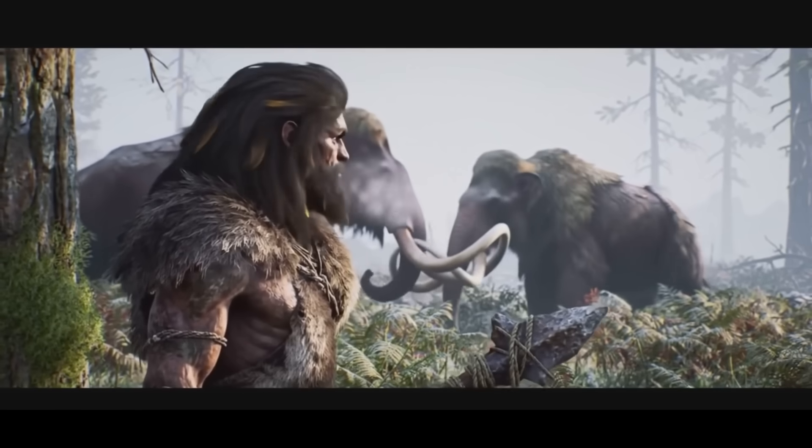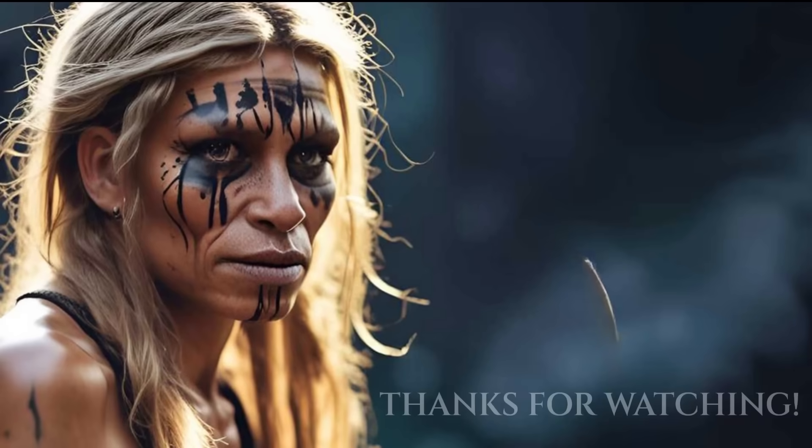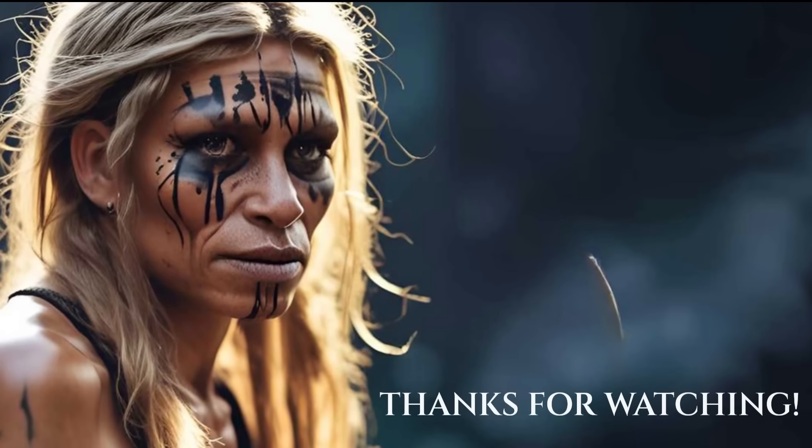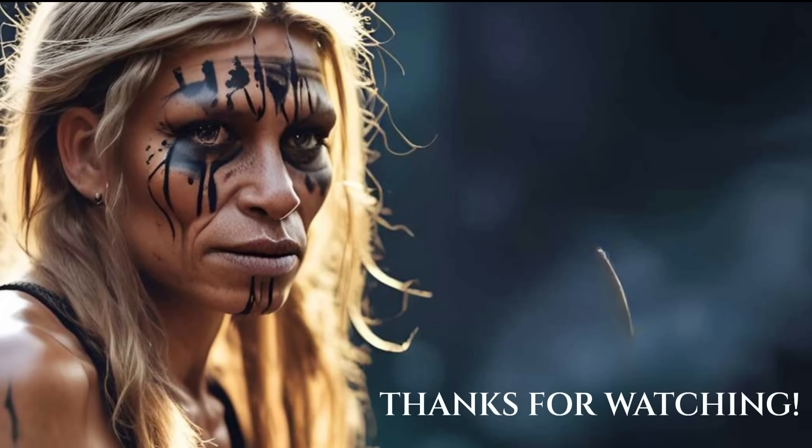The next time you breathe cold air through your nose, balance on a narrow step, or hold your head high, remember: you are shaped by these ancient conflicts and convergences. You are in part a Neanderthal, a Denisovan — a survivor of all their strengths.